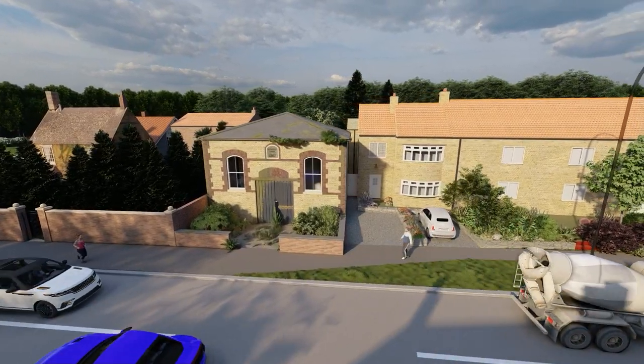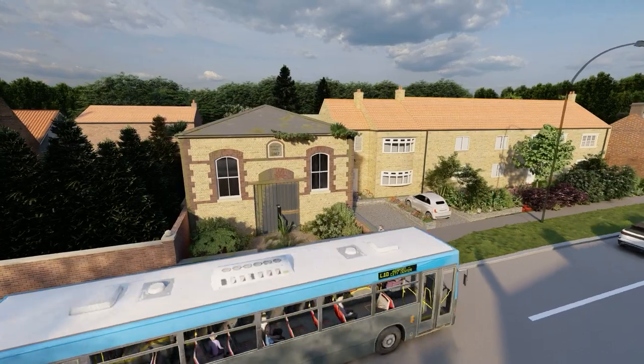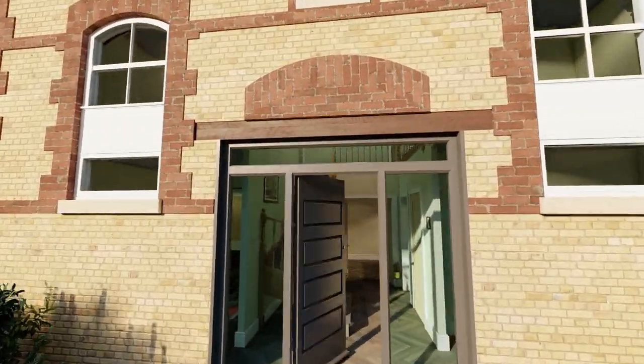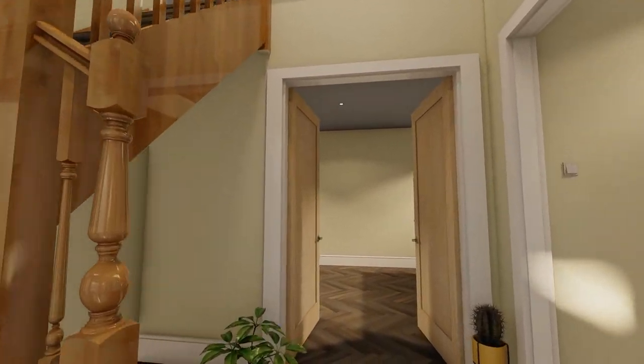Now, 86 years later, Chris and Marissa are planning a complete transformation. A new doorway will lead into a full-height entrance hall, with a sweeping staircase alongside a snug and a utility room.